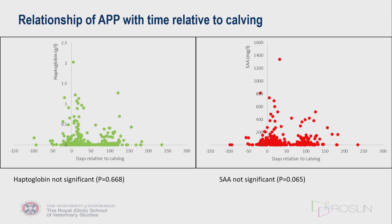Previous studies have reported that haptoglobin varies according to time relative to calving. In our graphs, haptoglobin is shown in green and serum amyloid A in red, with values plotted against days relative to calving. Actual calving dates were received for all dry cows and incorporated into the graph. However, there was no significant difference for either measure with days relative to calving.